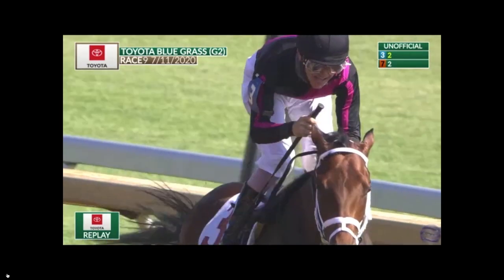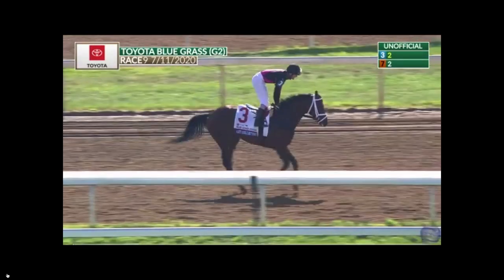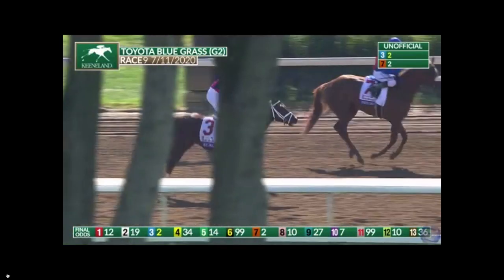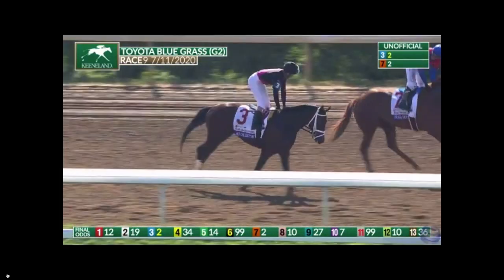I'm JNF, Thoroughbred Trainer in Southern California, with a look at the latest goings-on with the Kentucky Derby this year. Because of the virus, the Derby is delayed until September — four months — and everything changes.